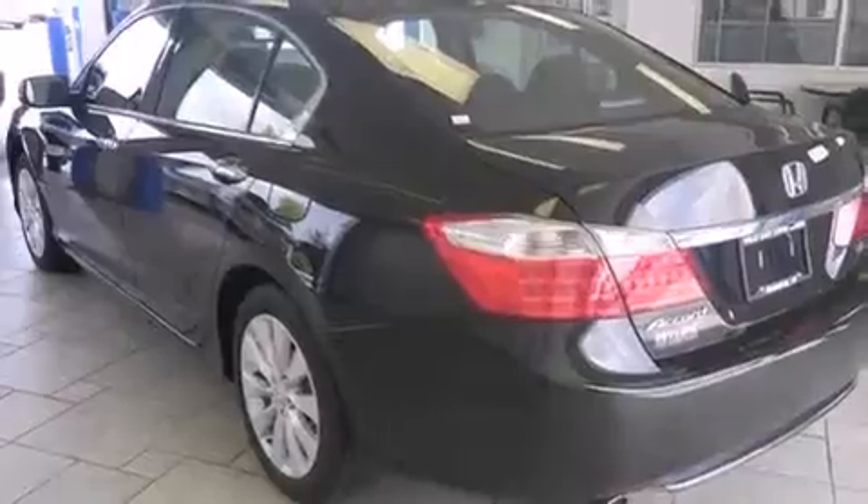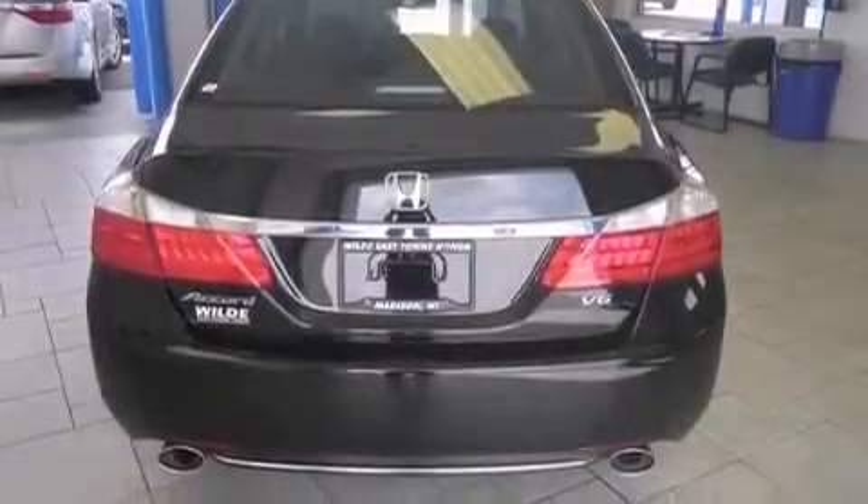Memory settings for the seat's positions so you can recall your favorite alignment with the push of one button. Air conditioning with automatic climate control, cruise control, and this vehicle has fewer than 7,000 miles on the odometer.